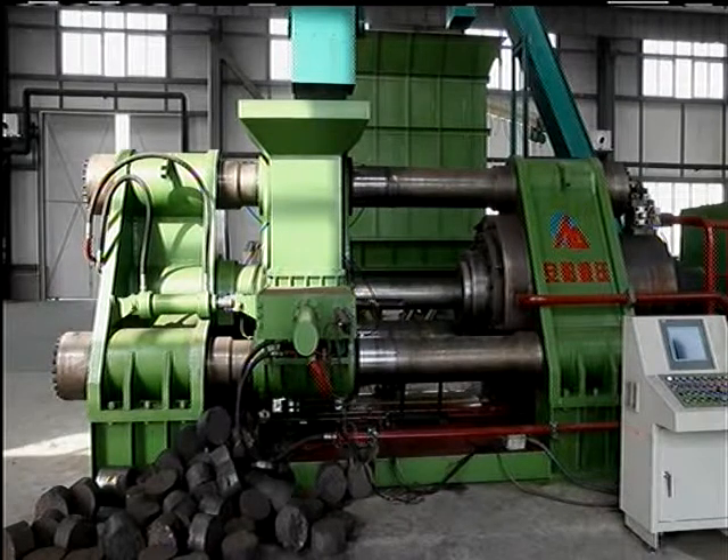Shown is a fully assembled Model 1000 Brickheading Press. Using the massive housing and tie bars provides unyielding rigidity — a must for reliable and long-term performance.